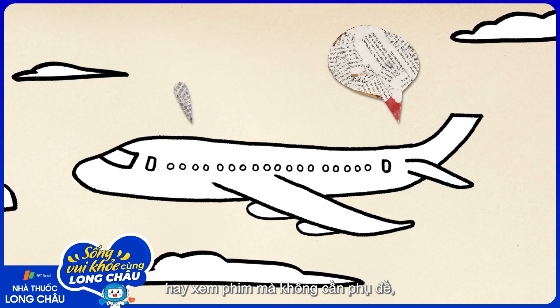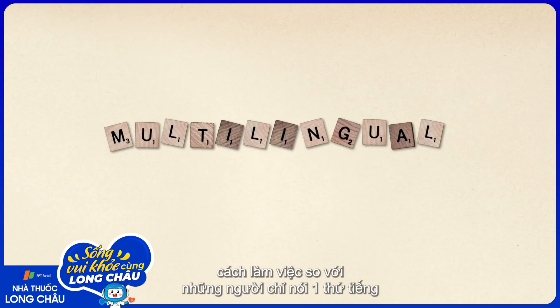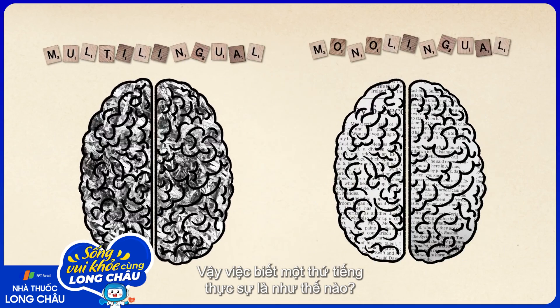And besides having an easier time traveling or watching movies without subtitles, knowing two or more languages means that your brain may actually look and work differently than those of your monolingual friends.